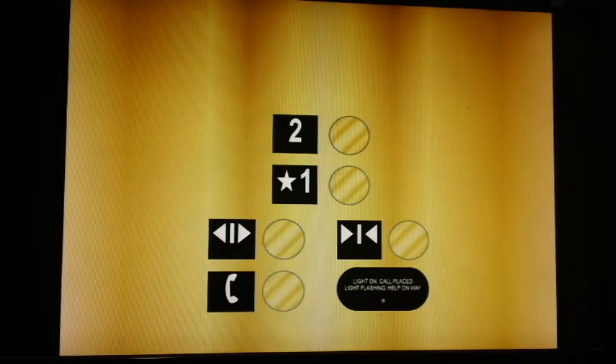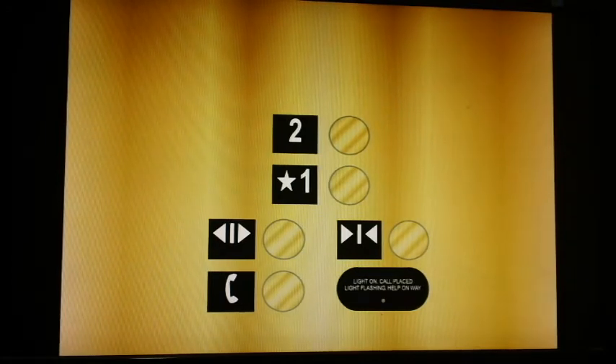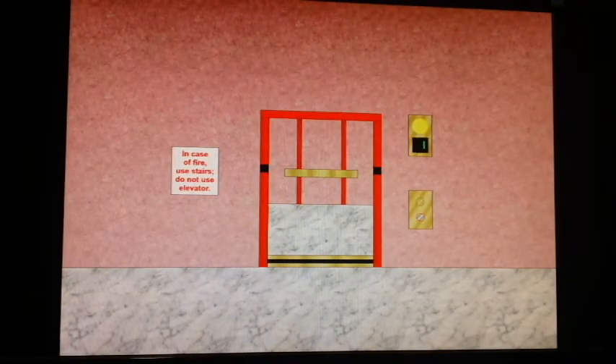These are the fixtures — late 90s Otis Series 2 fixtures. Now let's get out and watch the doors close.